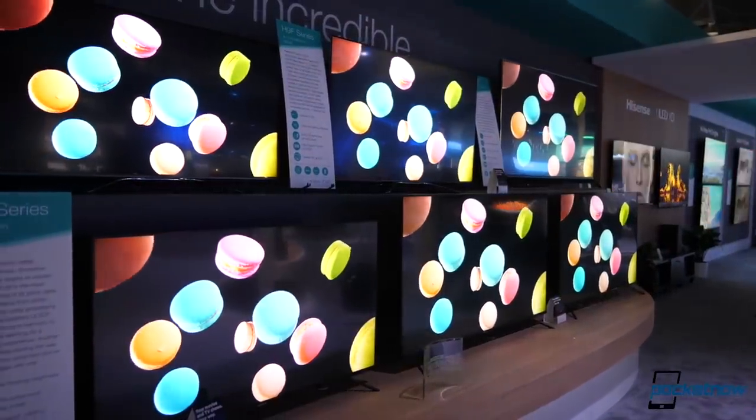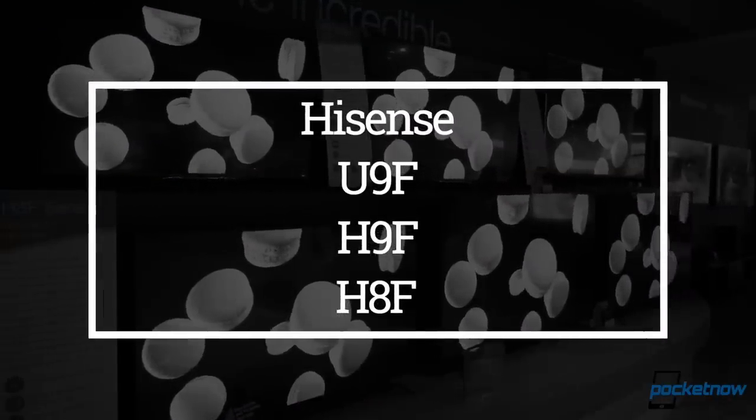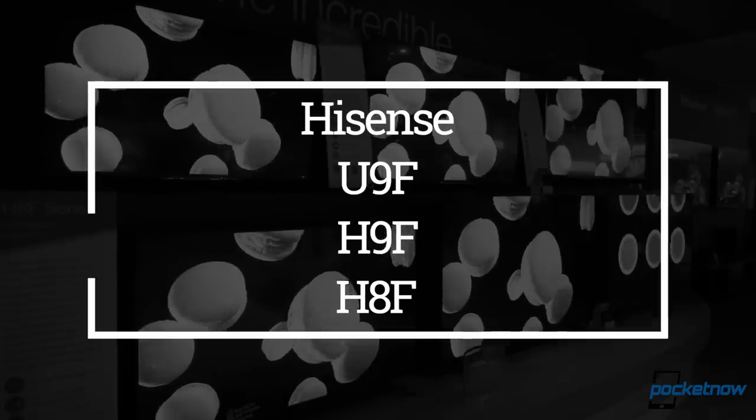And now for the stars of the show. HiSense has shown us their new U9F, H8F, and H9F lines of 4K Android TV-powered televisions.